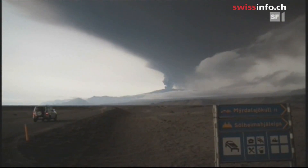Then it's time to head back to Zurich, where researchers at the Institute of Technology will try to unravel some of the Eyjafjallajökull's secrets.